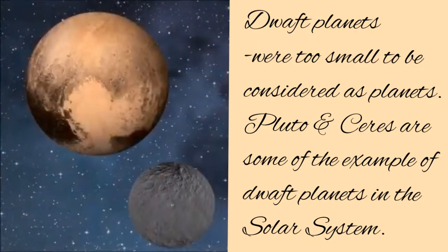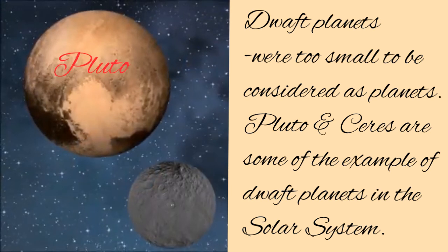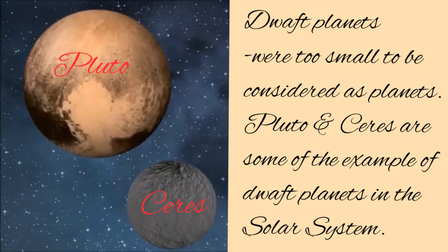The last members of the solar system are called dwarf planets. They are too small to be considered as planets, which is why they are called dwarf planets. Pluto and Ceres are some examples of dwarf planets in the solar system.